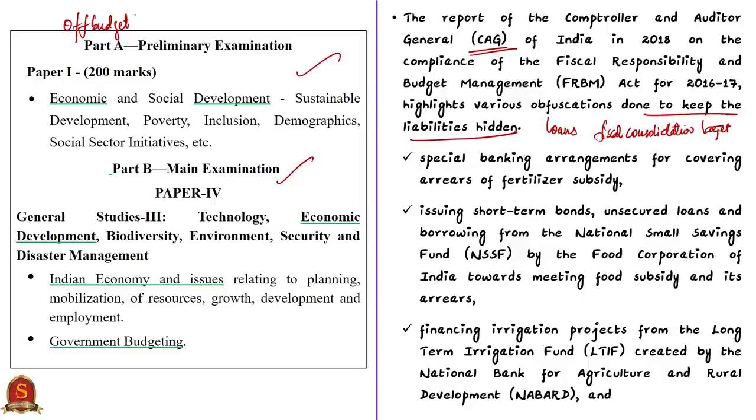Off-budget financing by its nature is not taken into account when calculating fiscal indicators like fiscal deficit. But the cost is ultimately borne by the budget through some mechanism or other. Such financing tends to hide the actual extent of government spending, borrowings, and debt, and increases the interest burden.